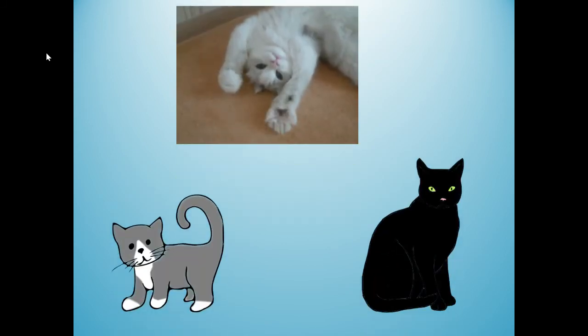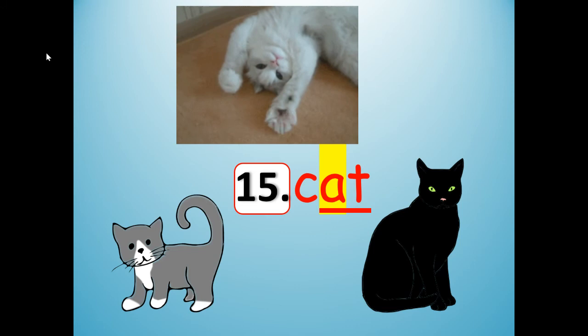Number 15. These are all examples of what? Cat. C-A-T. It has the AT chunk in it — the AT word family. Cat. C-A-T. I'm going to stretch it like a rubber band, say it slow: cat. Say it fast, shrink it: cat. Stretch it out: cat. Shrink it: cat. C-A-T.